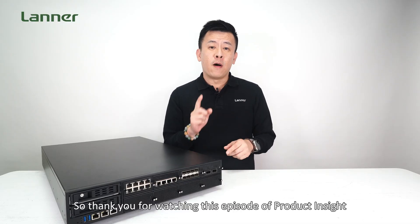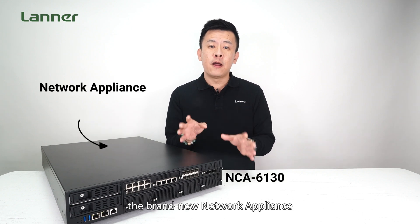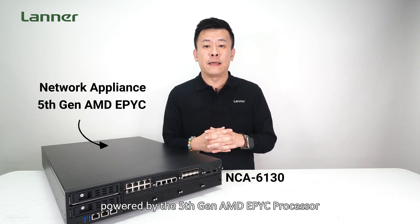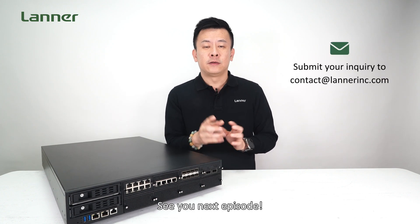Thank you for watching this episode of Product Insight. If you have any inquiries about the brand new network appliance powered by the 5th Gen AMD EPIC processor, please contact us and I will definitely get back to you. See you next time.